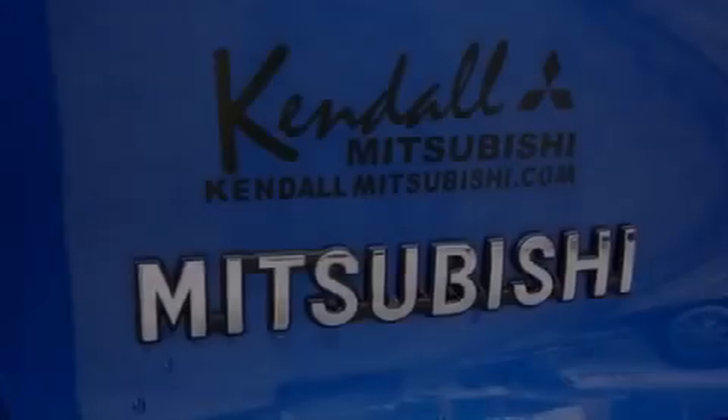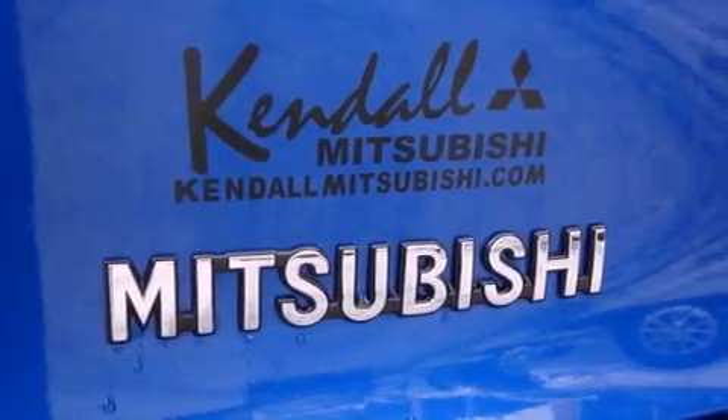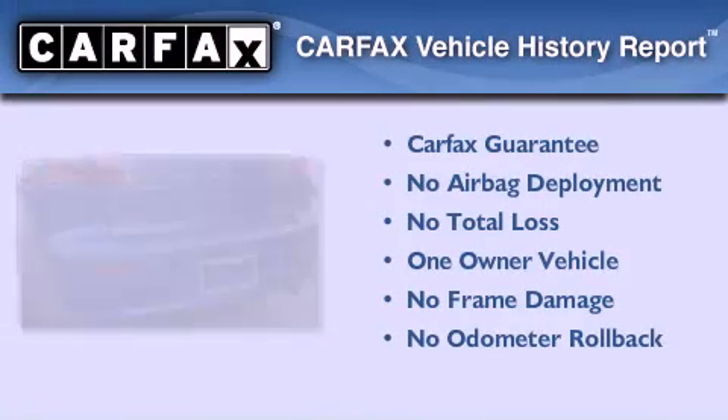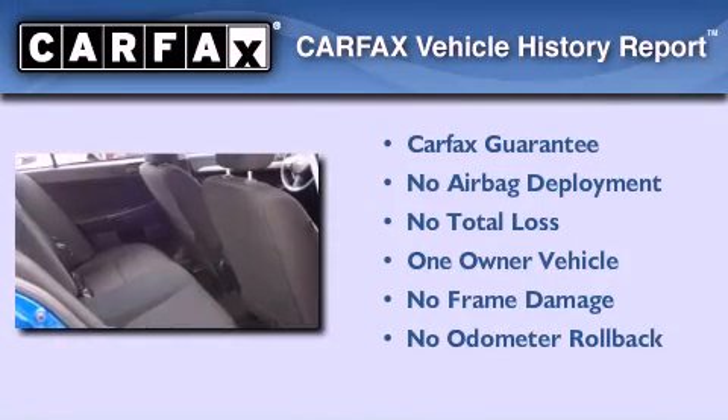With an EPA estimated rating of 33 miles per gallon on the highway, fuel efficiency is still high on the list of priorities. This Mitsubishi has had only one owner and it qualifies for the Carfax buyback guarantee.